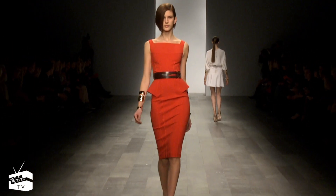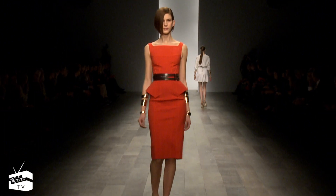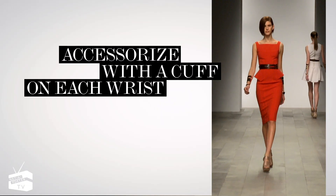Make the ultimate statement in Wakeley's scarlet shift dress with peplum detail. Accessorize with a cuff on each wrist and go.